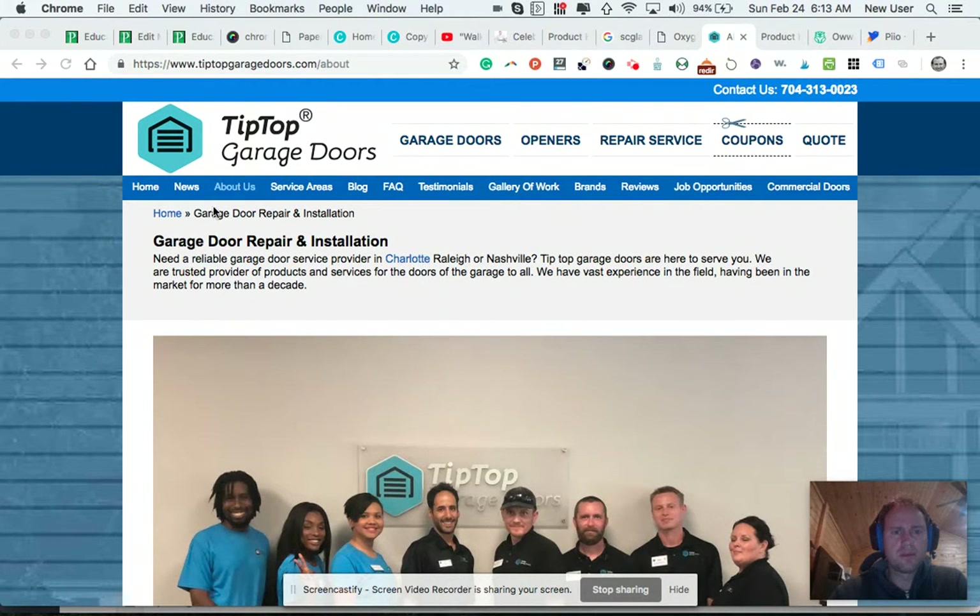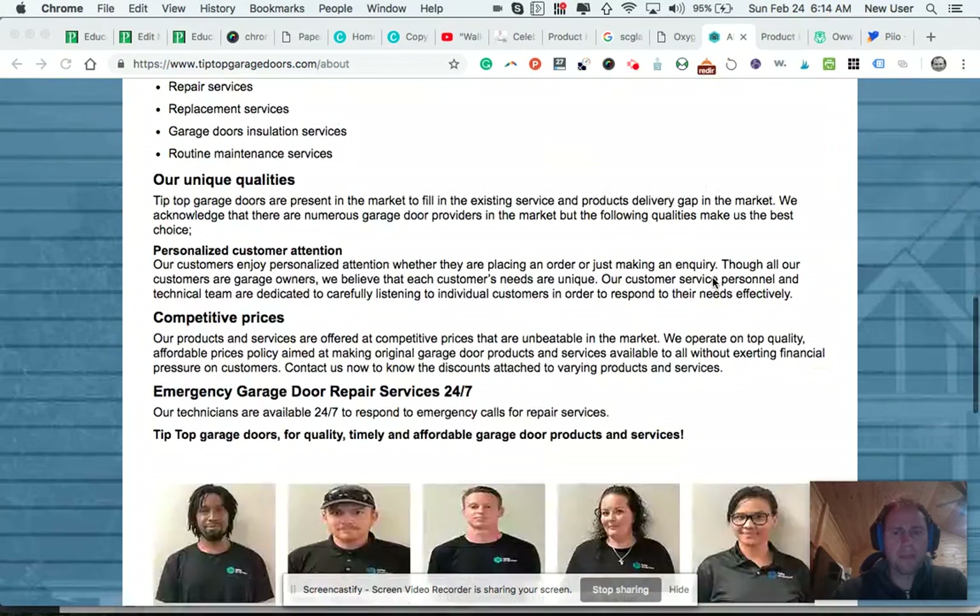This area is fairly cluttered up here with all of these different menu items. I do like this section where the navigation menu is much more pronounced — the font is larger, phone numbers are there.